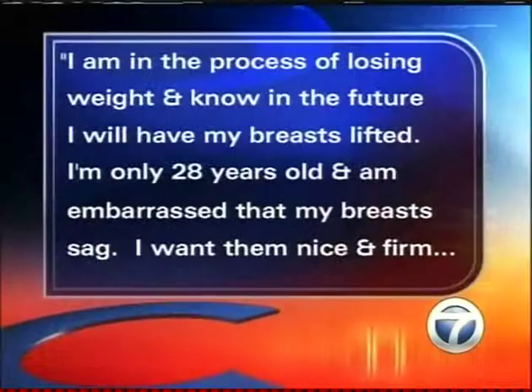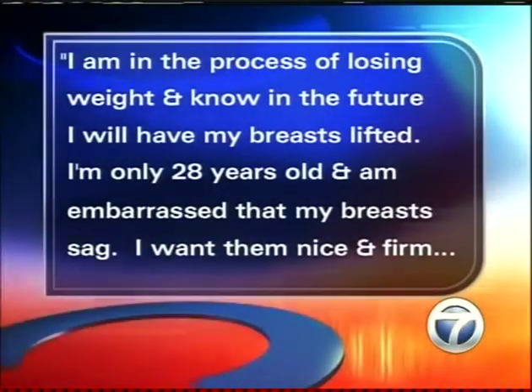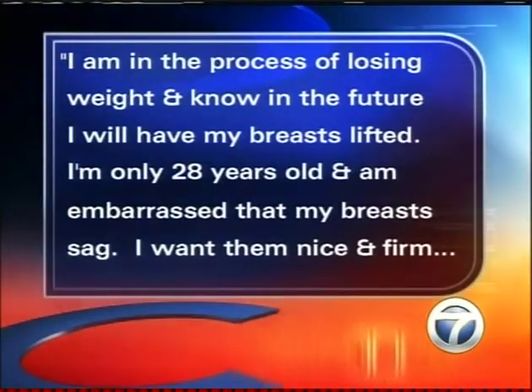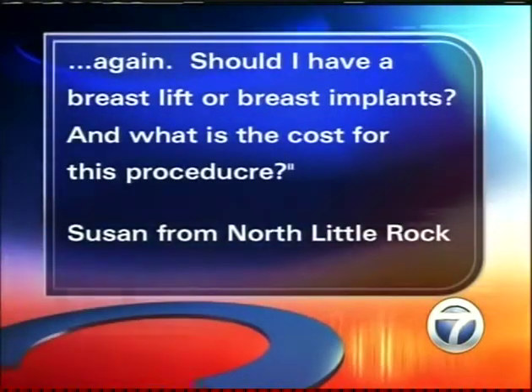Next up, this question comes from Susan in North Little Rock. She says: I'm in the process of losing weight and know in the future I will have my breasts lifted. I'm only 28 years old and I'm embarrassed that my breasts sag — I want them nice and firm again. Should I have a breast lift or breast implants? The answer is it could be both. We'll lift the breast tissue up, and if they still need a little fullness, we put an implant in at the same time as the lift. Both procedures can be done simultaneously — she doesn't have to come back for a secondary procedure.